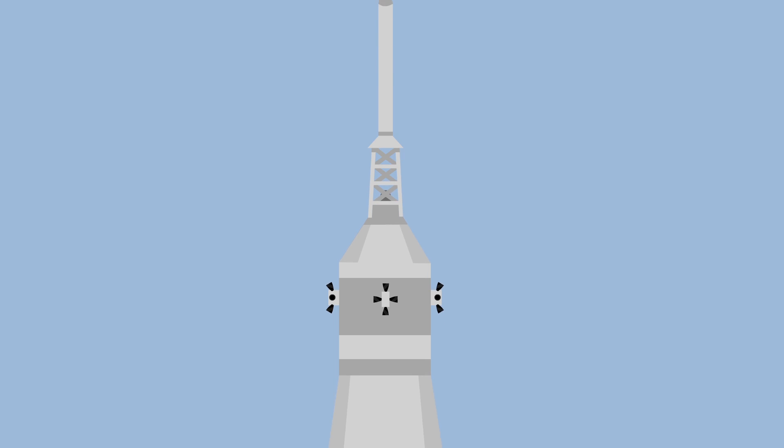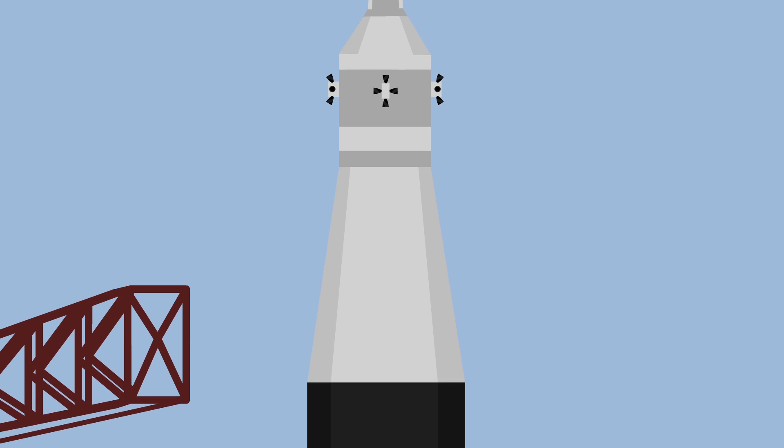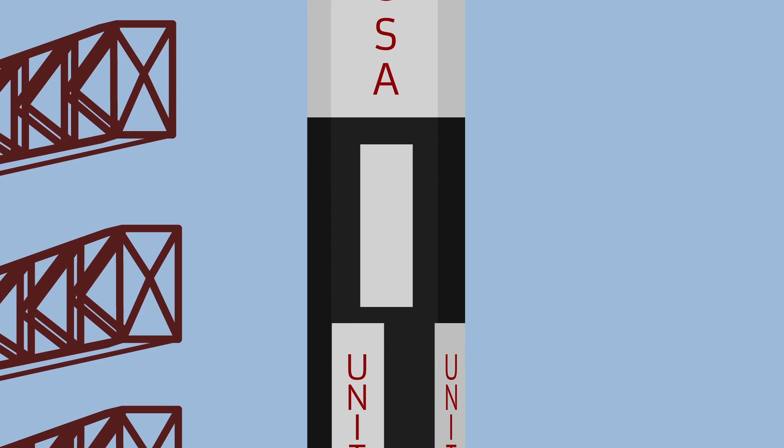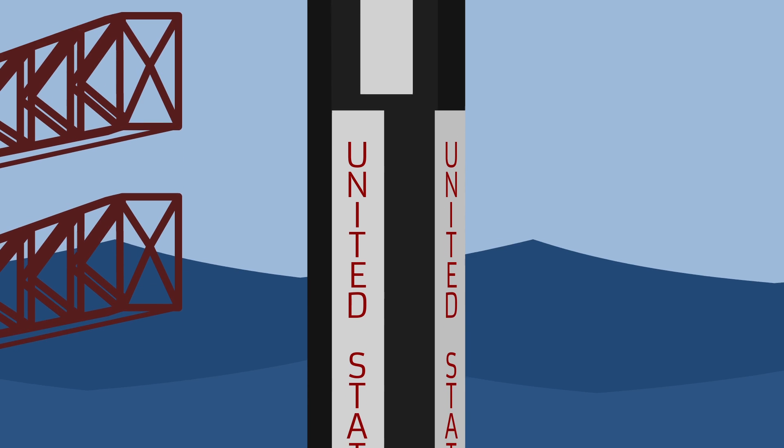The Apollo 7 Saturn IB rocket launched from the Cape Canaveral Air Force Station in Florida on October 11th, 1968, and didn't return to Earth until 11 days later on October 22nd.